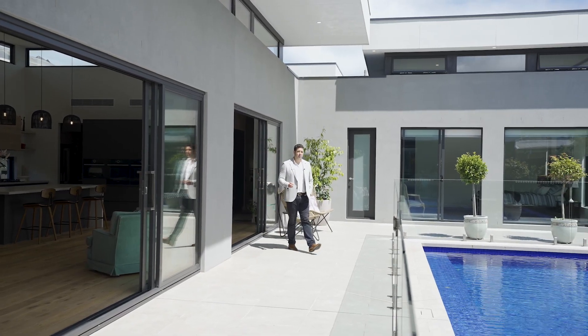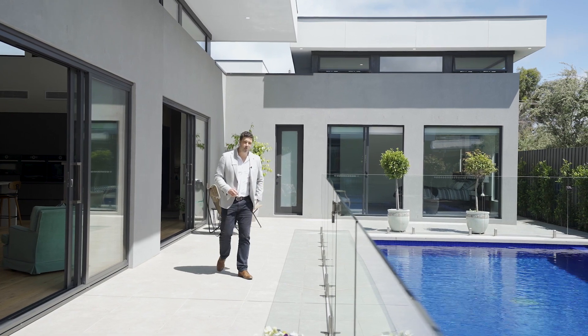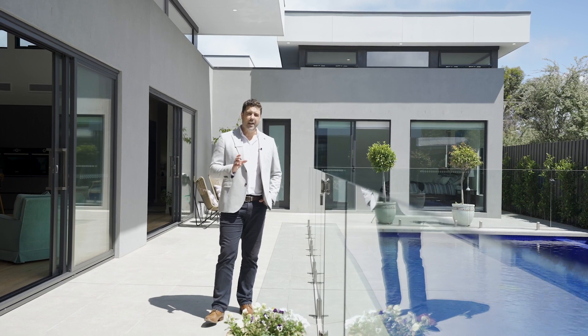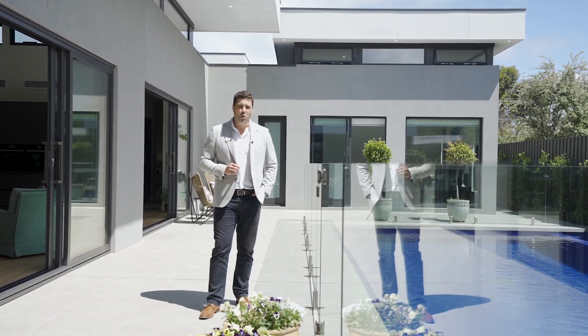Opening out through the option of three stack doors from the family living and also the master bedroom to this incredible pool area — 11 metres long, infinity edge pool, solar heated, and a stunning gas heated spa as well, perfect for all seasons.